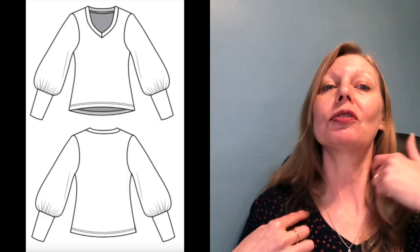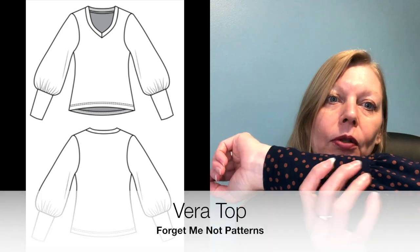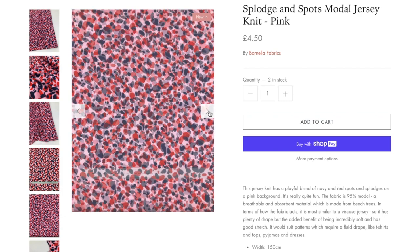The free pattern I want to talk about today is the Vera top from Forget Me Not Patterns, and it's the one I'm wearing now. It's a nice gentle v-neck designed for knits, with a statement sleeve — a really deep cuff gathered into the sleeve, all party at the bottom. There are two sleeve options: one with the deep gathered cuff, and one without the cuff and gathering, giving a loose fitting top. Recommended fabrics are merino jerseys or viscose jersey, and this one is made in a viscose jersey. Bornella have some beautiful viscose jersey that would be really great for this pattern.